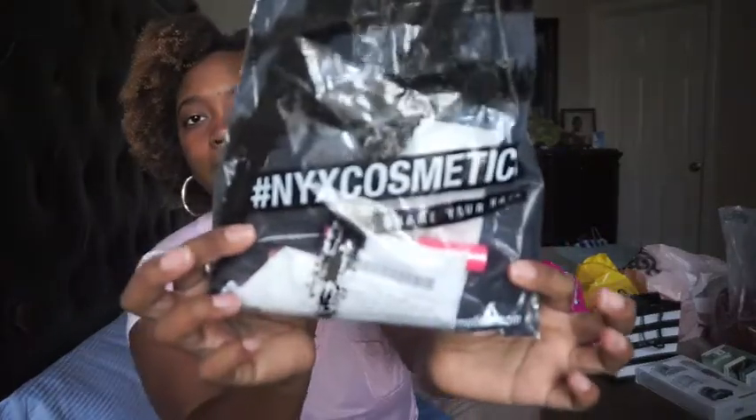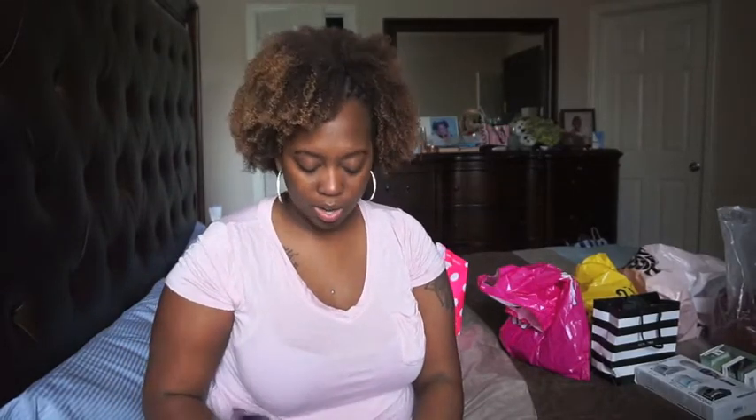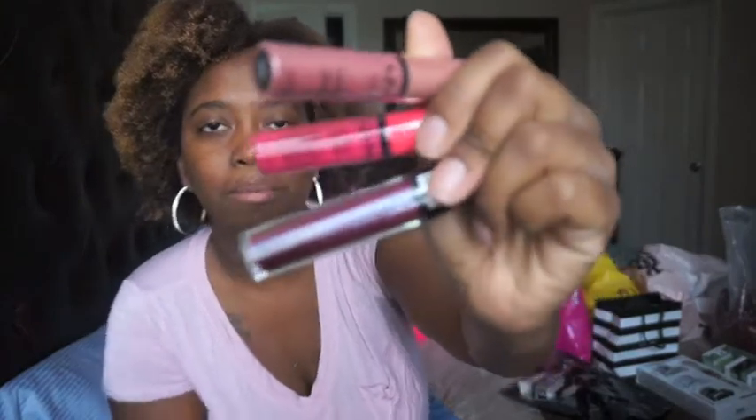Next we're going into beauty. I got this from NYX Cosmetics — I've actually never been to NYX because I'm not really a makeup person. But I was passing by and heard they have really good and cheap lip glosses and lipsticks, so I went in and bought five lip glosses: three for me, one for my mom, and one for my sister. I already gave them theirs, but these are mine.